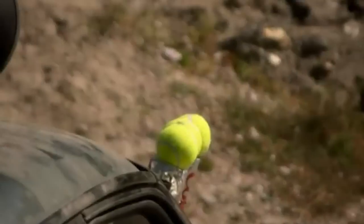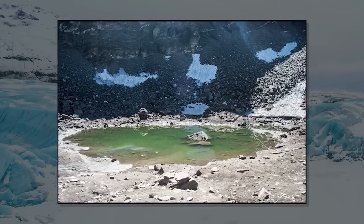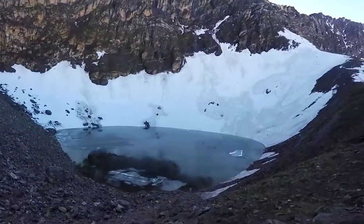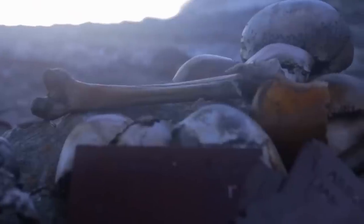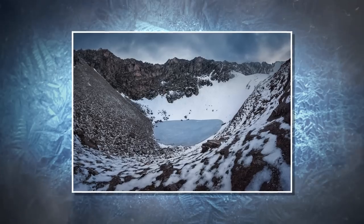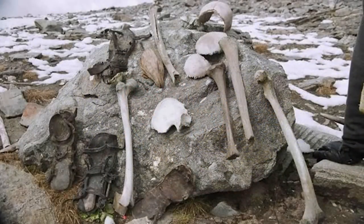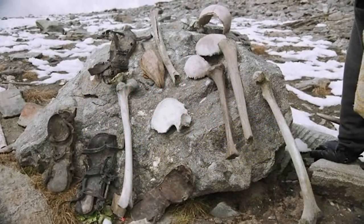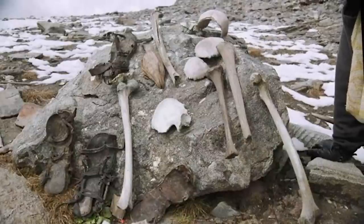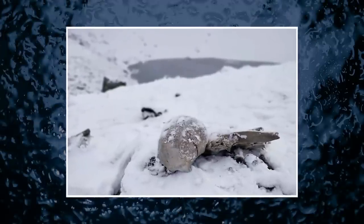Roopkund Lake sits really high on a mountain in India, about 16,500 feet above sea level. It's home to the bones of a puzzling group of eastern Mediterranean people who traveled to the Indian Himalayan site around 220 years ago. Back in 1942, a British forest ranger made this chilling discovery. Throughout the year the lake remains frozen, but when the snow melts, skeletons become visible — some shockingly well-preserved with bits of flesh still attached. About 600 to 800 sets of skeletal remains have been found so far.